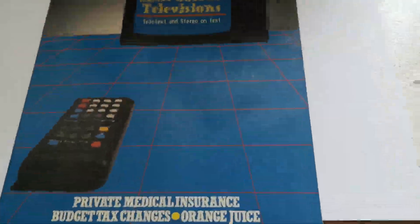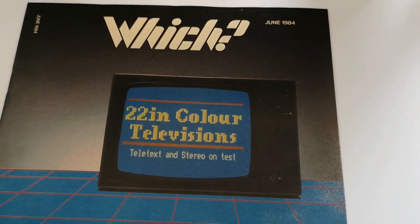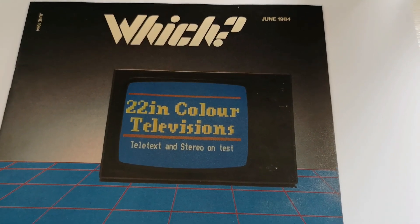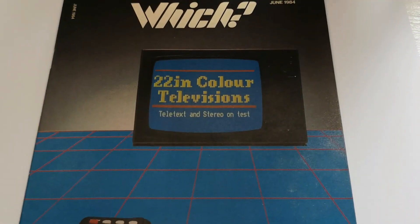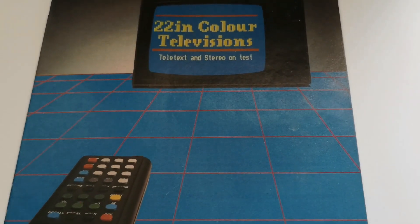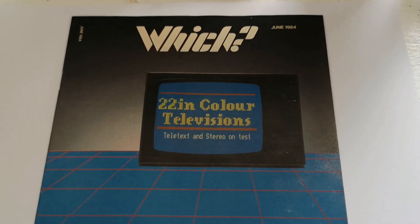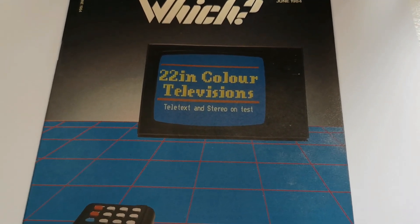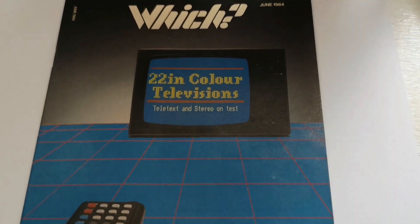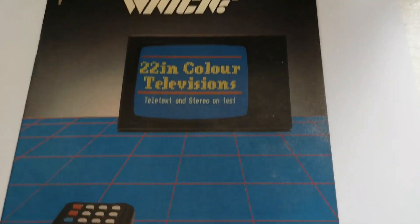Good afternoon. Today I thought we would take a look at this Which magazine from June 1984, which I've only just found that I actually have a copy of. I ordered it some time ago and didn't forget that I had it, but thought I'd lost it. There's something else which we'll look at later in this video which I also thought I'd lost but was very happy to have actually relocated.